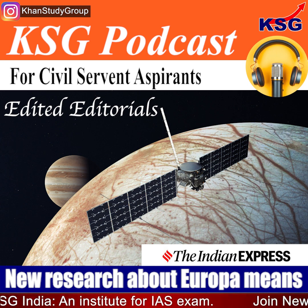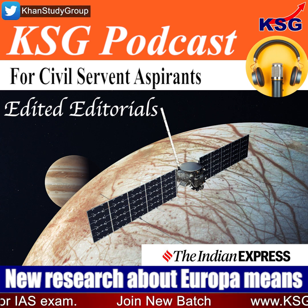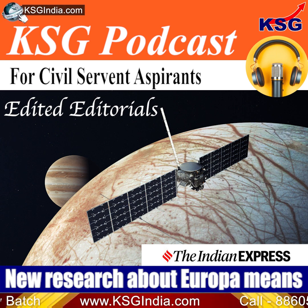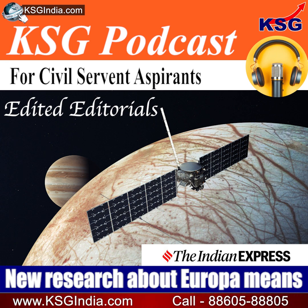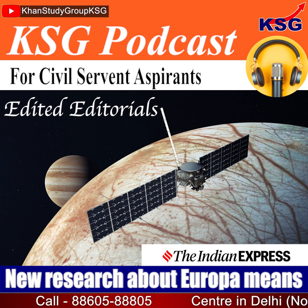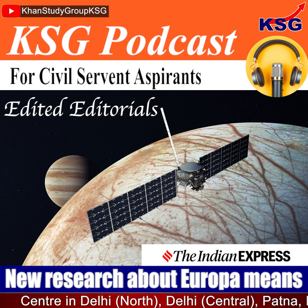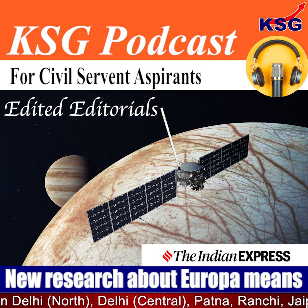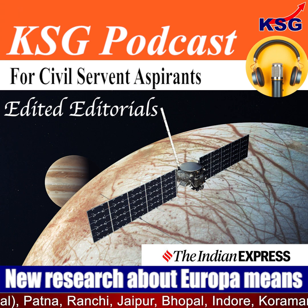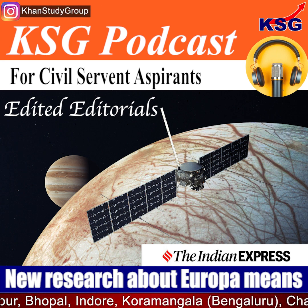NASA notes that scientists believe Europa's ice shell is 15–25 km thick and is floating on an ocean estimated to be between 60–150 km deep. Interestingly, while its diameter is less than the Earth's, Europa probably contains twice the amount of water in all of the Earth's oceans. NASA is expected to launch its Europa Clipper in 2024. The module will orbit Jupiter and conduct multiple close flybys of Europa to gather data on the moon's atmosphere, surface, and its interior.